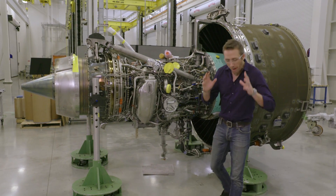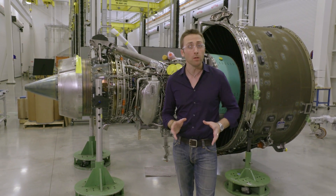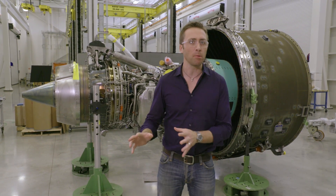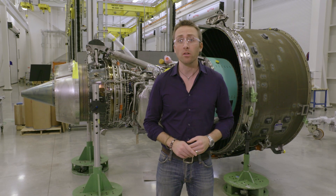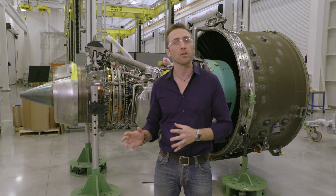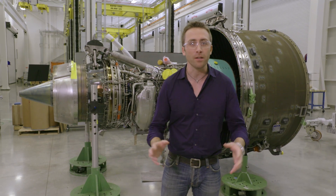Commercial jets are about 70% more fuel efficient now than they were in the 1960s, and these changes didn't come about overnight. They're the result of ongoing investments in R&D that have created technological advancements across the industry.